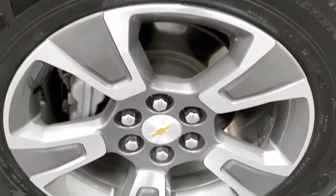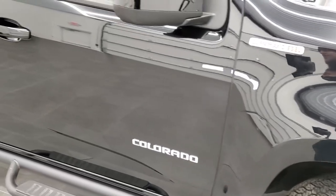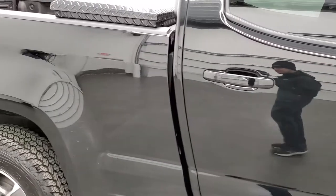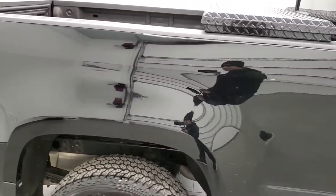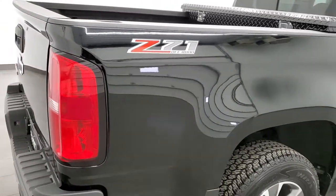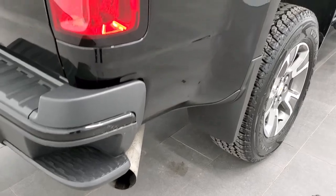Passenger side front rim — no scuffs or scrapes on there. And as you go down this side of the vehicle, take note of how clean the body is, how reflective and mirror-like that paint is. We take these HD videos so if you are far away, or even if you're close by and just can't make the trip down but you're still interested in purchasing the truck, you can see the truck, hear the truck, and have confidence in the vehicle before you even get here.